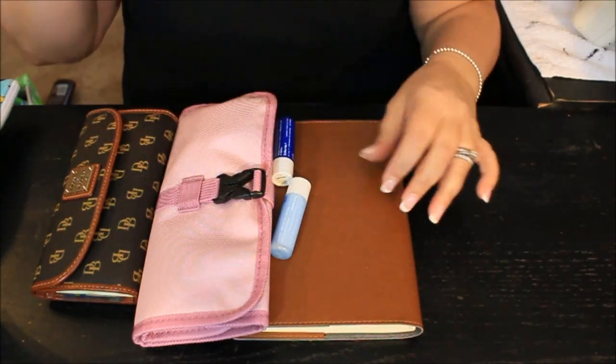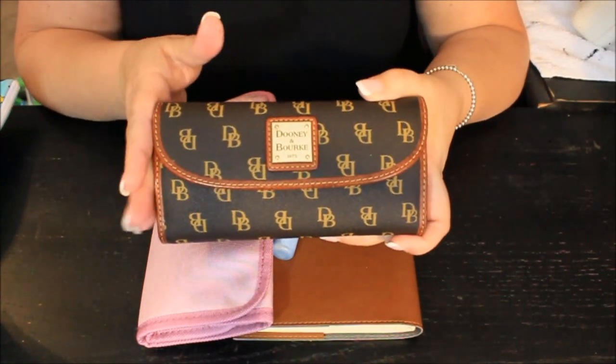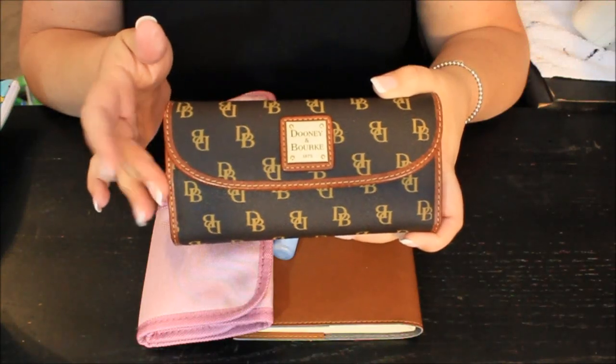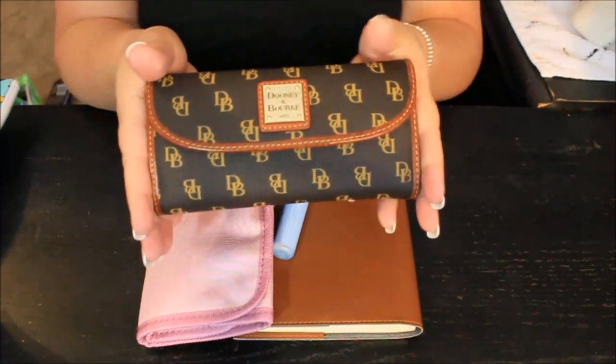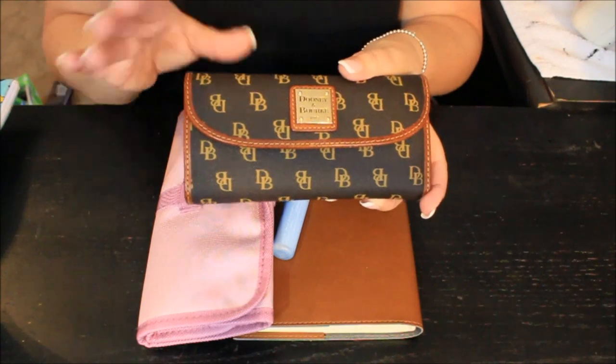The other thing I keep in there is my wallet. This is my Dooney and Bourke wallet that I bought a couple of years ago — absolutely love this wallet. I bought it to match my Dooney and Bourke purse that I use from time to time. It's a large wallet and it fits very nicely inside of that bag.